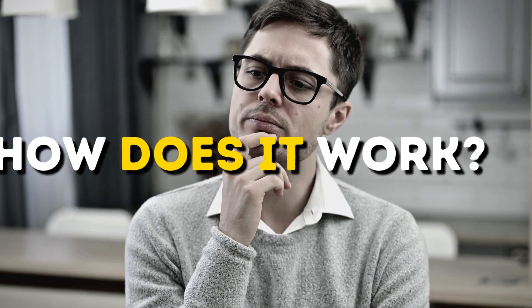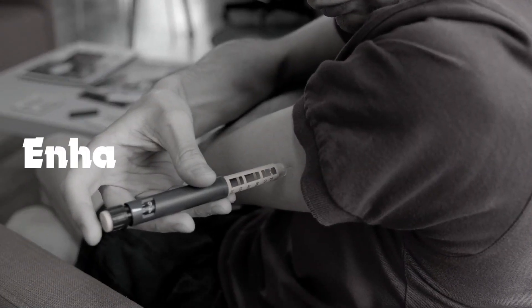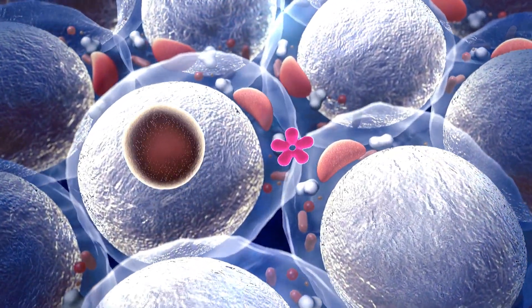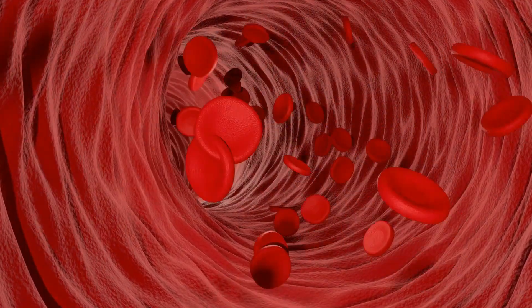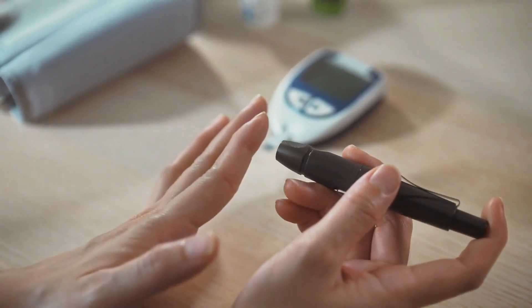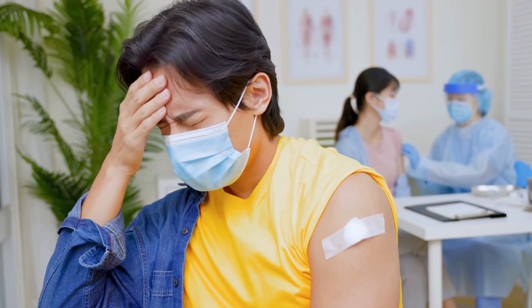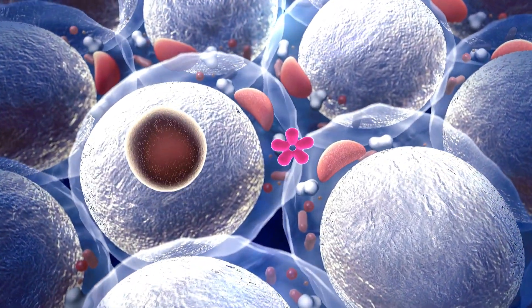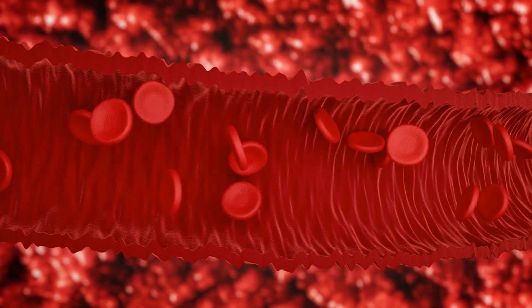How does it work? Here's how Mounjaro works for diabetes control. First, enhancing insulin release. When you eat, your body releases insulin to help move glucose — sugar — from the bloodstream into cells where it's used for energy. In people with type 2 diabetes, the body may not produce enough insulin or use it effectively. Mounjaro helps stimulate the pancreas to release more insulin in response to rising blood sugar levels after meals, helping glucose enter cells and reducing blood sugar levels.